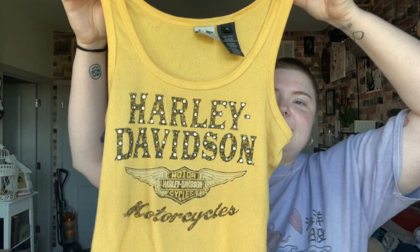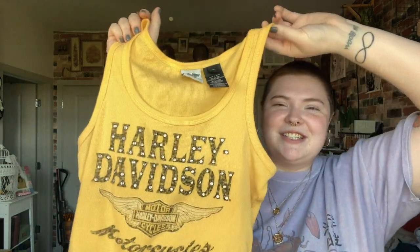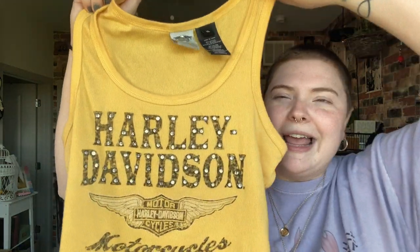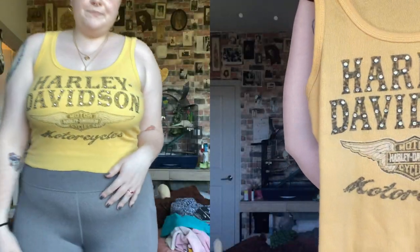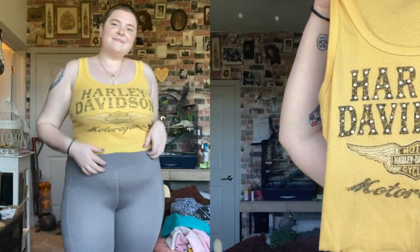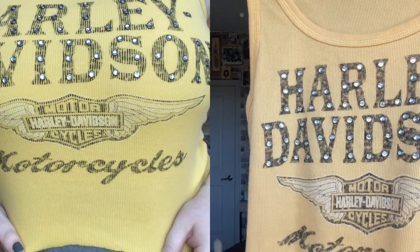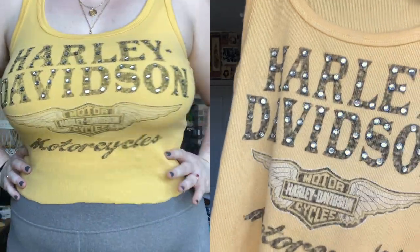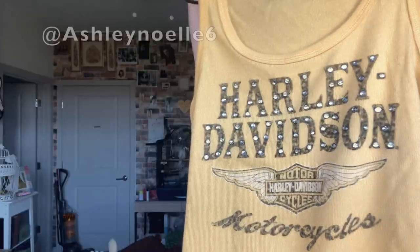The first item is this Harley Davidson cropped tank top. This is my first Harley Davidson shirt. Harley Davidson shirts have become sort of a trend and I kind of wanted to hop on that trend. It is really cute. I will be putting up a try-on, but it has these little rhinestone details. This one isn't from a specific location — a lot of Harley shirts will say like 'Harley Davidson of whatever city,' but this one doesn't have that, which I kind of like.